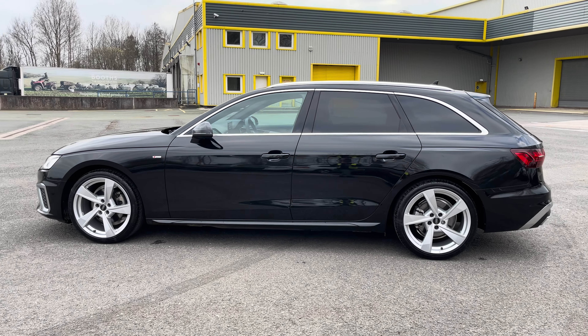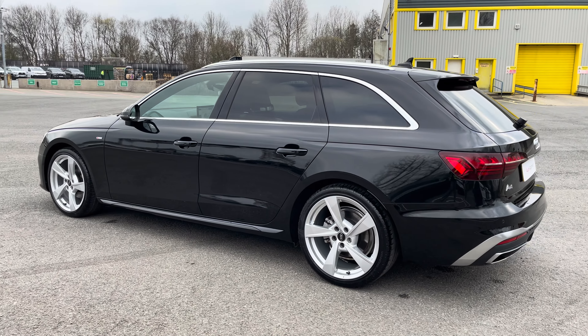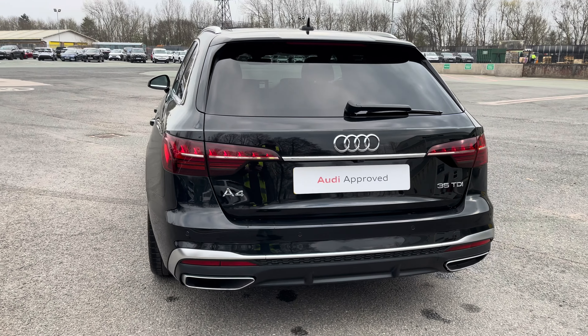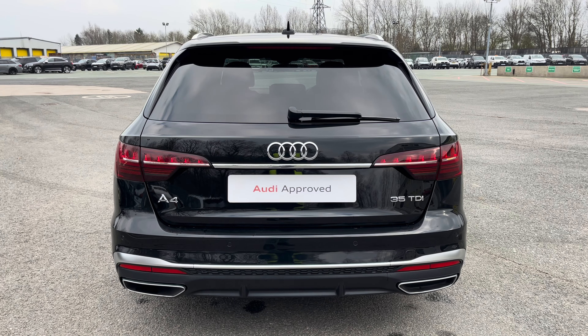This approved used A4 is a 23 plate which has had just one previous owner and it's only done just over 2,128 miles, whilst it has MOT and warranty until the 27th of July 2026.